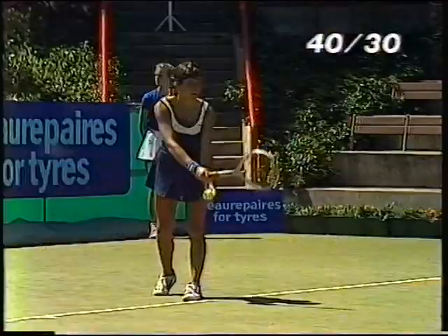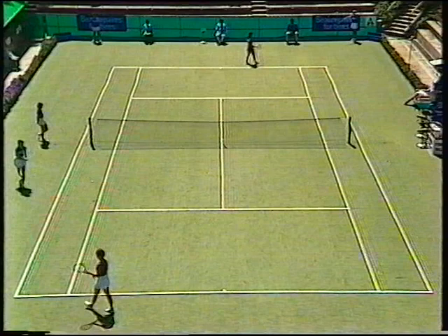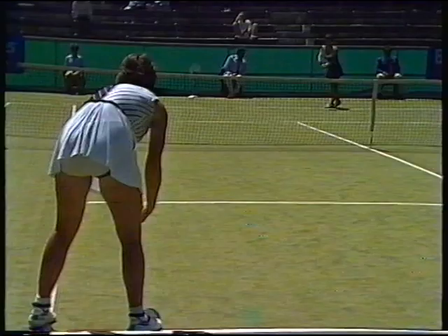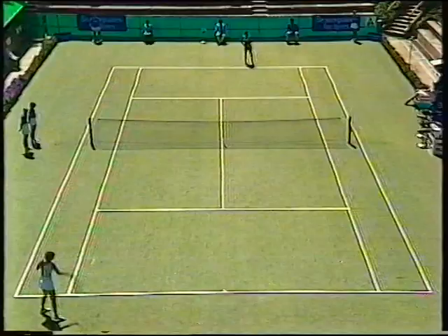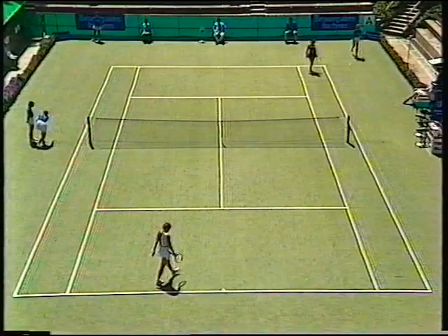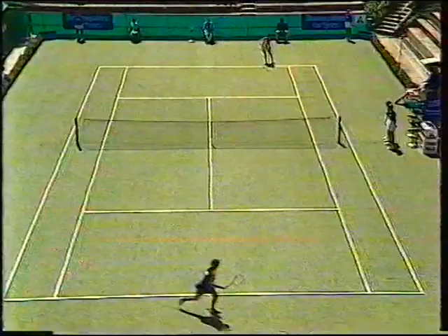40-30. Good length on that backhand from Minter, forcing the error. Keeping Commander Pimble pinned onto the baseline. You can see when that happens that it's usually Ann Minter that wins the point — she's got the better control from the baseline. Game, Miss Minter. Miss Minter leads two games to one.